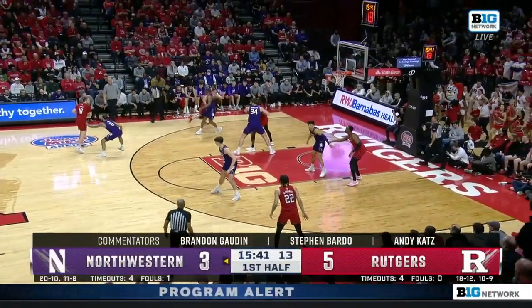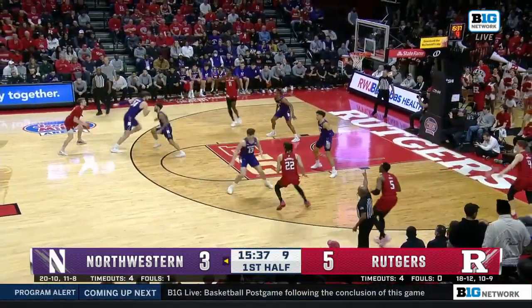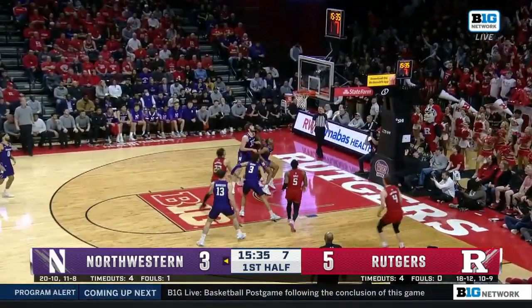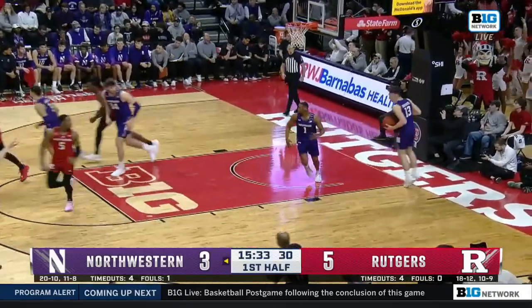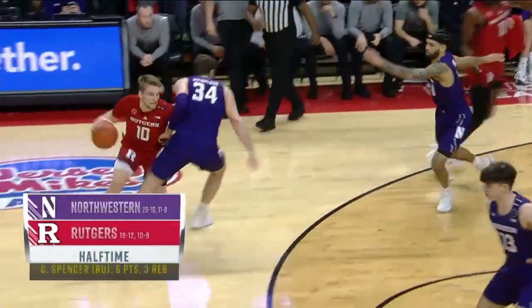That loss Thursday to Minnesota pushed them closer to the bubble, although every major bracketologist still has them in the field. And that man is in the bucket — Cam Spencer from way downtown. He has a team-high 6. Rutgers still down by four at the break.